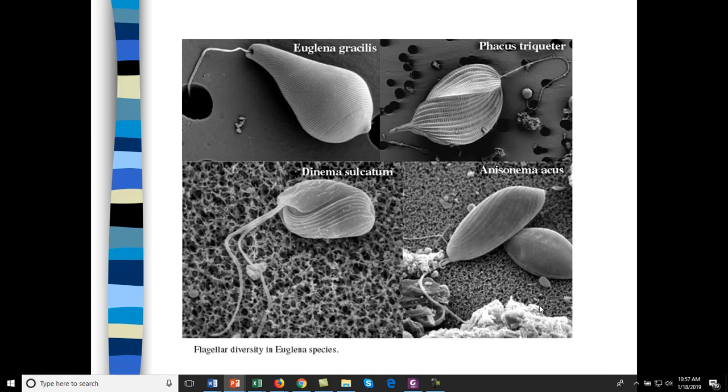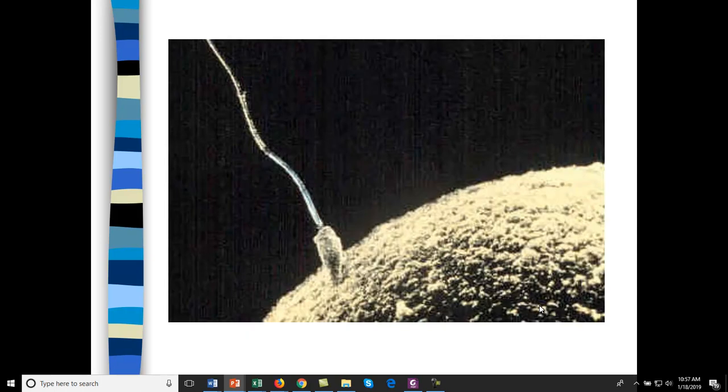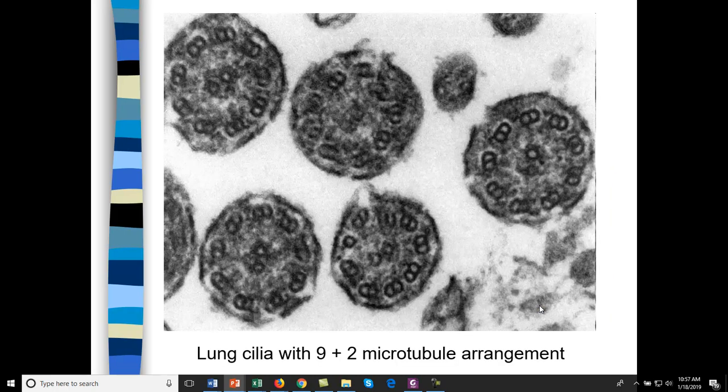This is all part of euglena, and some of these are dinoflagellates. Some just have a single flagellum. Here's sperm penetrating an egg — sperm obviously have flagella. Cilia and flagella have the same structure: 9 microtubule doublets in a circle surrounded by 2 microtubules in the center. That arrangement is conserved through all eukaryotic flagella and cilia.